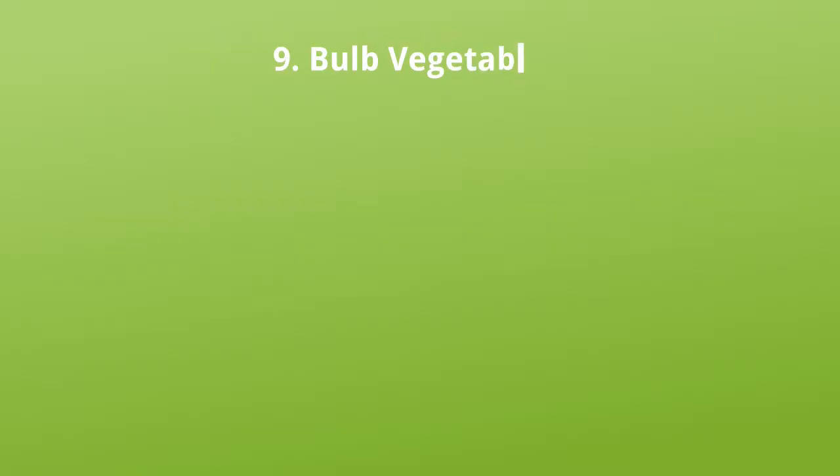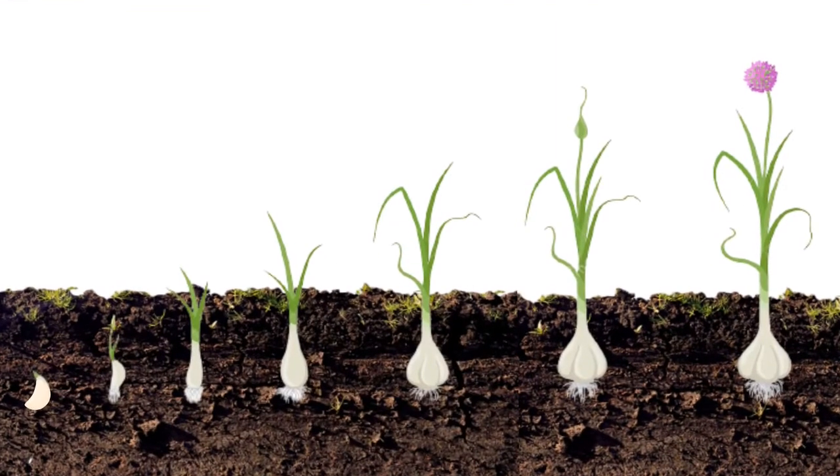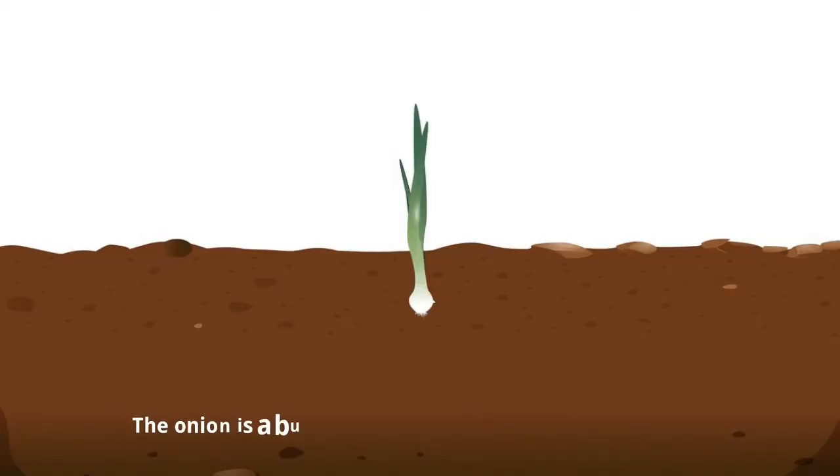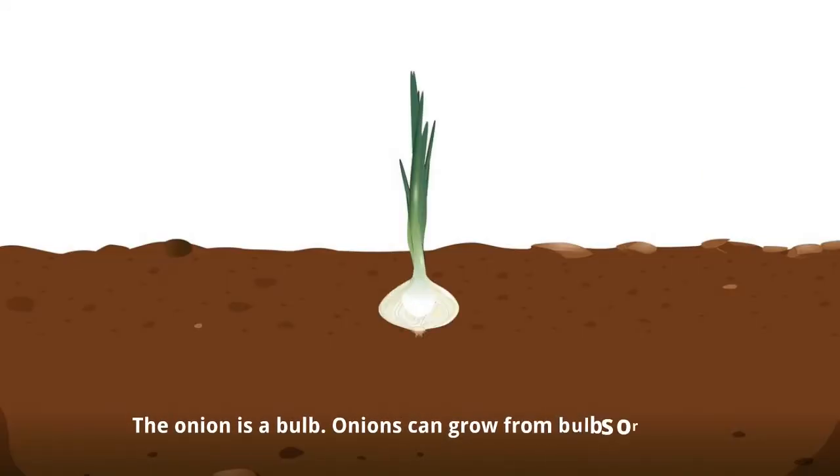Bulb vegetables. Bulbs are rounded underground storage parts in some plants. It is a short stem with fleshy leaves. The onion is a bulb. Onions can grow from bulbs or from seeds.